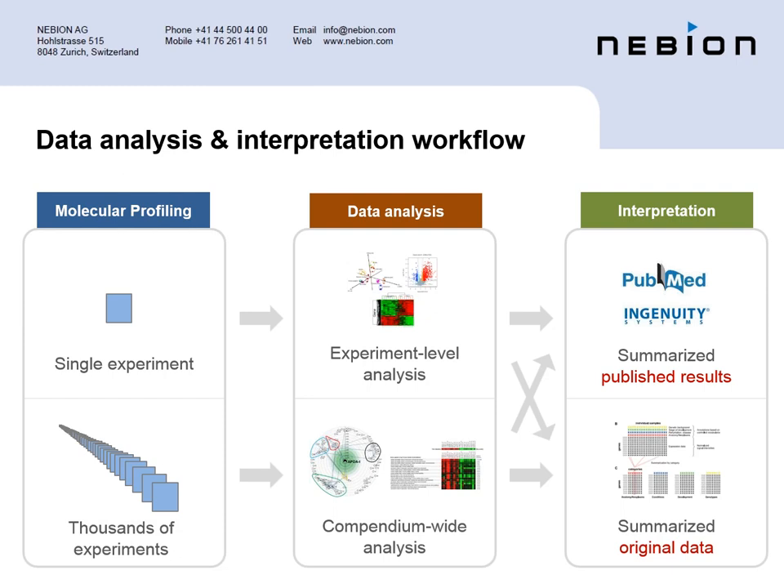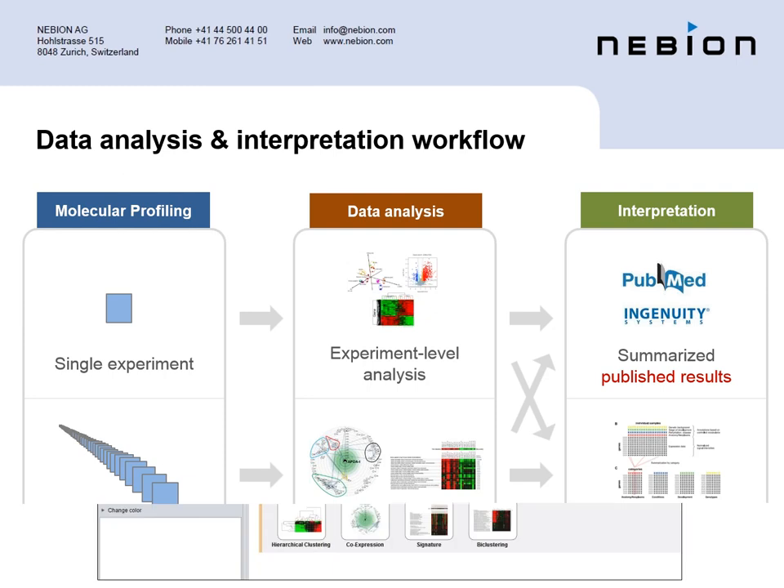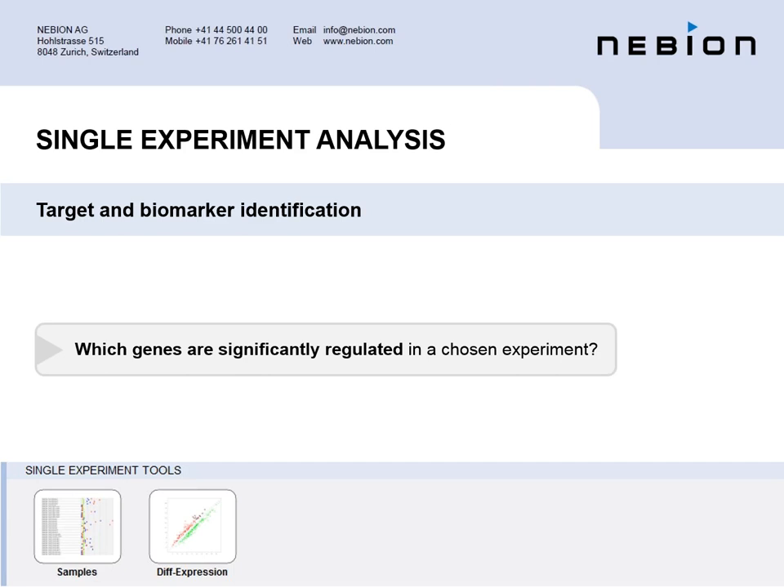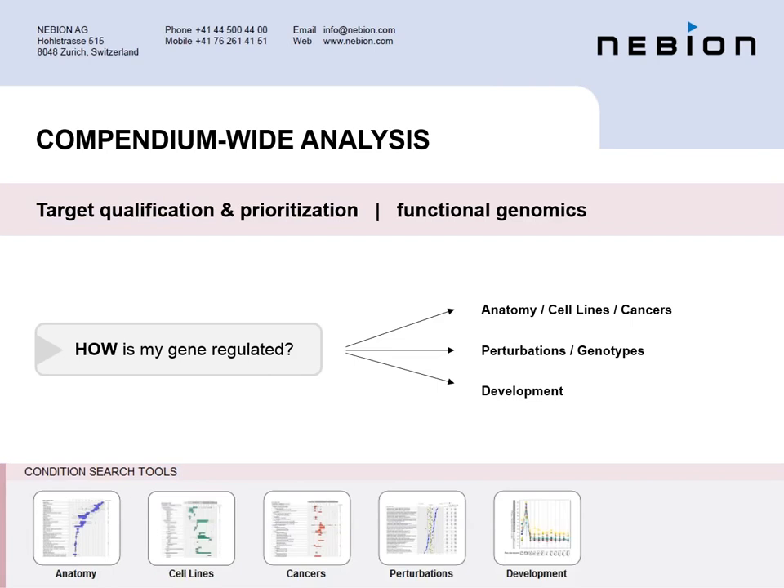Regarding numbers, we currently have close to 120,000 samples that were fully curated. We've been doing this for ten years, so you can imagine the work behind it. These represent a large number of different experimental conditions. Coming back to the overall framework, I've talked about the data analysis part. Now let's look at the tools and interpretation part.